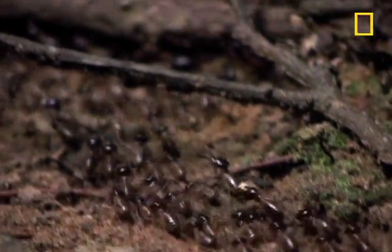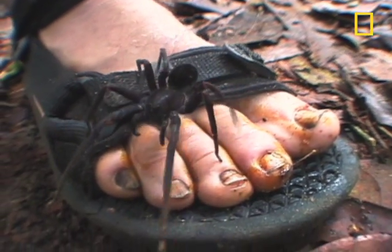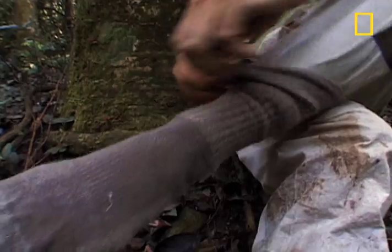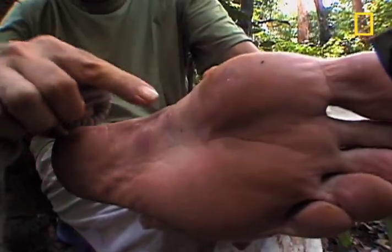In the jungle, some of the biggest problems come from the smallest of creatures. Tiny man-eaters can strike without ever being noticed, until they've had their fill.